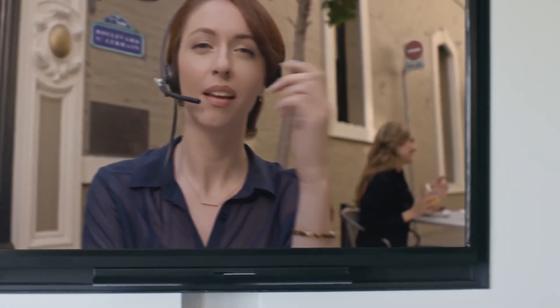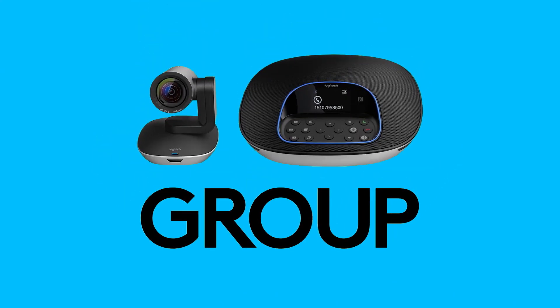For easy setup, high-quality audio and video, and Group works with just about any video conferencing application, Logitech Group is the ideal solution for medium to large conference rooms. For more information, please visit Logitech.com/group.